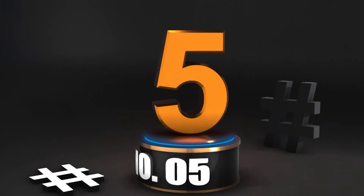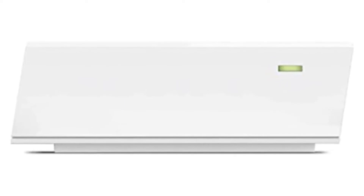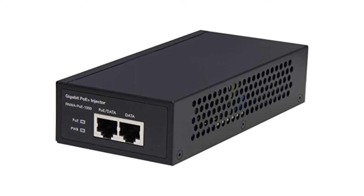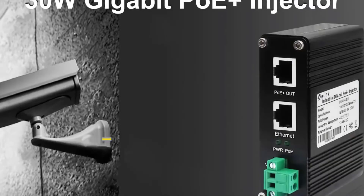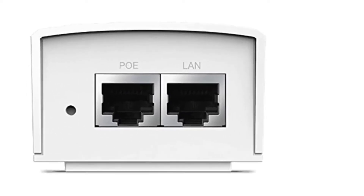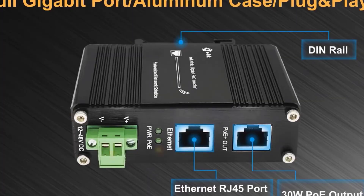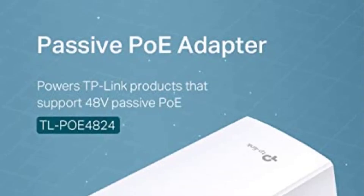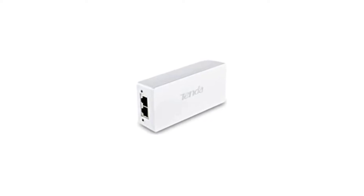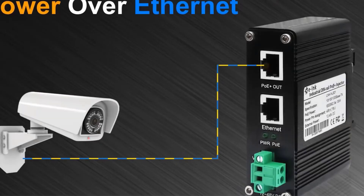Number 5: Linksys Business Gigabit PoE Plus Injector. If you're seeking a high-performance solution and don't mind using expensive networking equipment, you may want to look at Linksys and its options. The LACP30 PoE injector from Linksys is a high-end choice for anyone looking for a dependable and powerful alternative. This Linksys PoE injector has a maximum power output of 30 watts, available at a maximum transmission range of up to 100 meters.